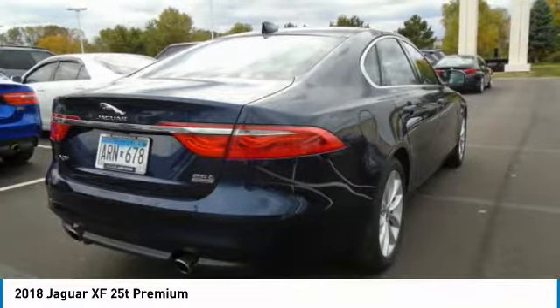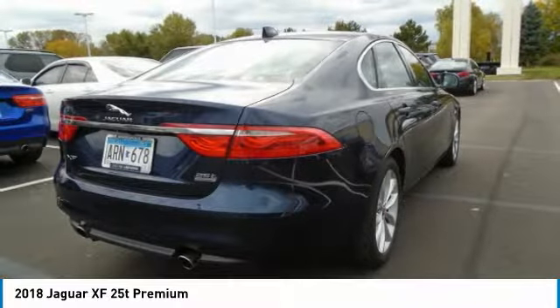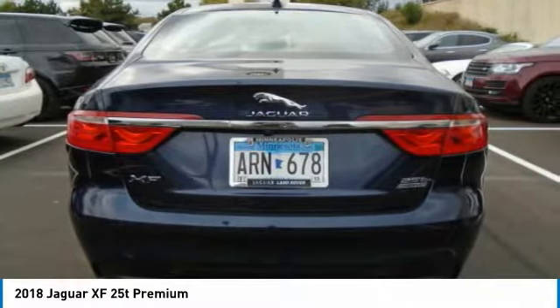Meanwhile, the cabin remains quiet and isolated. (Edmunds.com) Great gas mileage — 33 MPG highway — making it affordable. Reduced from $45,999.